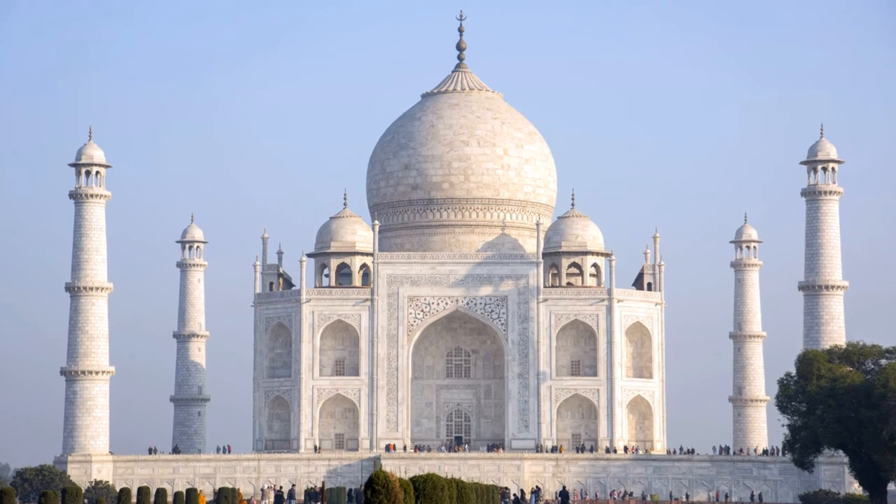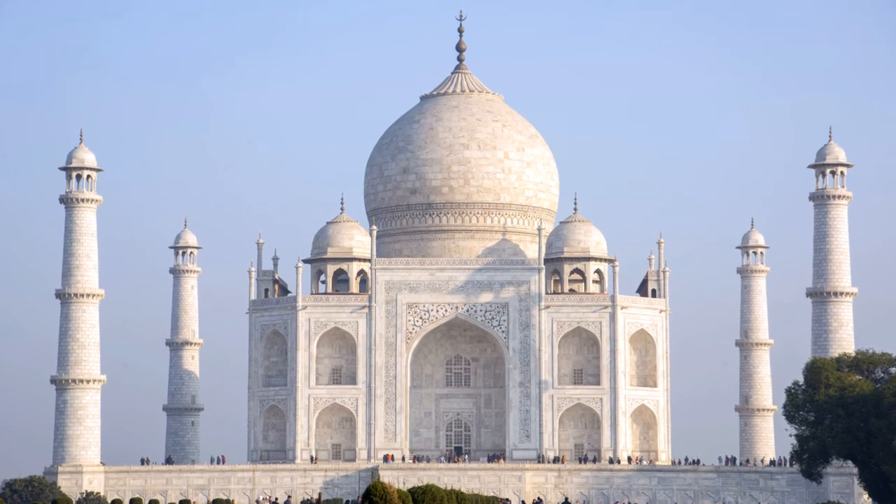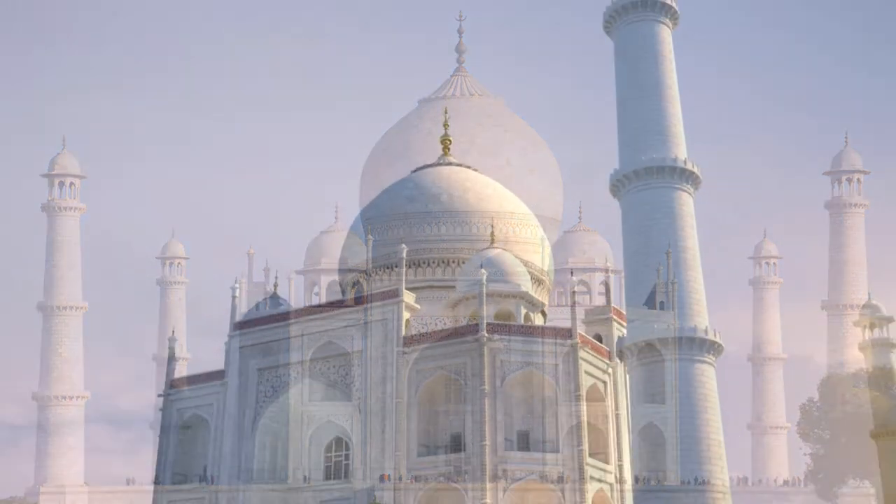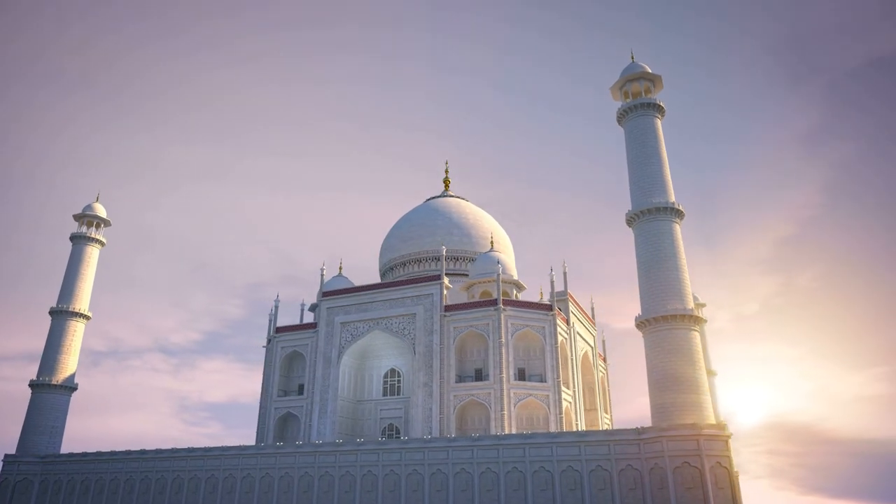The Taj Mahal was designated as a UNESCO World Heritage Site in 1983 for being the jewel of Muslim art in India and one of the universally admired masterpieces of the world's heritage.